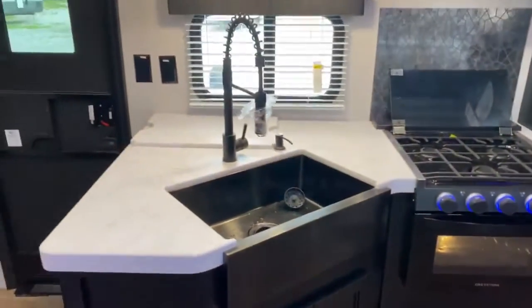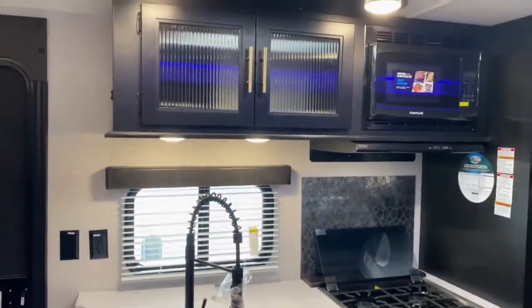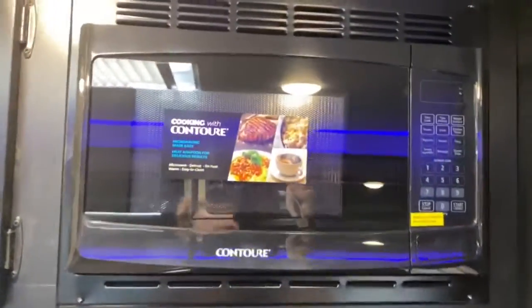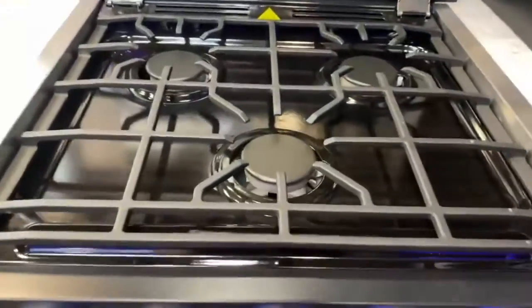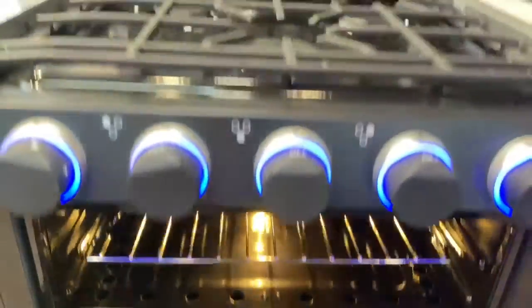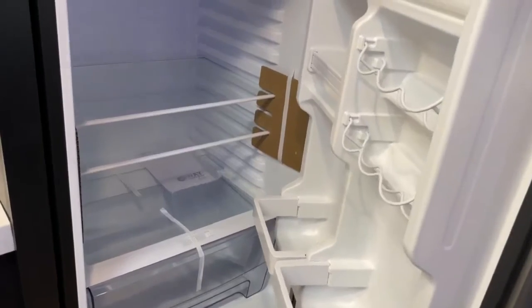Over here in the kitchen you've got a large single basin apron front sink. Plenty of cabinetry in here, a Contour microwave, and a three-burner Graystone stovetop and oven. Gorgeous backsplash. Over here you've got a huge EverChill refrigerator — this does run off of 12 volt. And if you don't have enough storage in the kitchen, you've also got a nice large pantry.